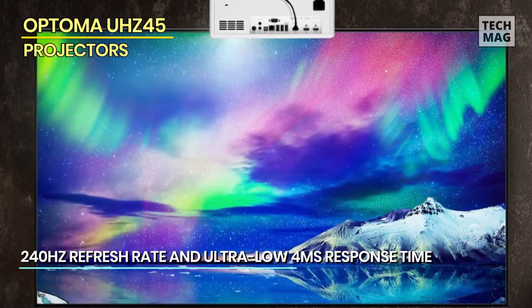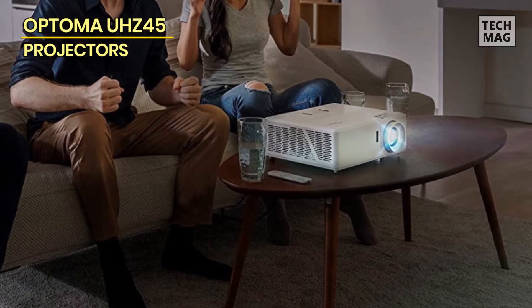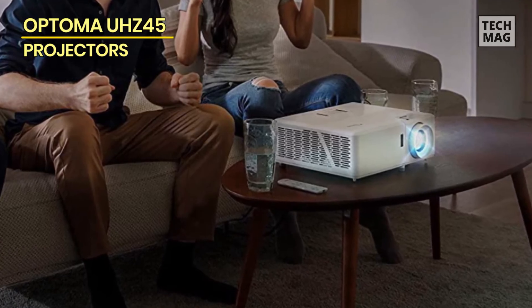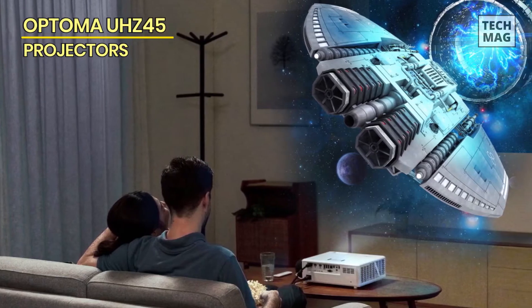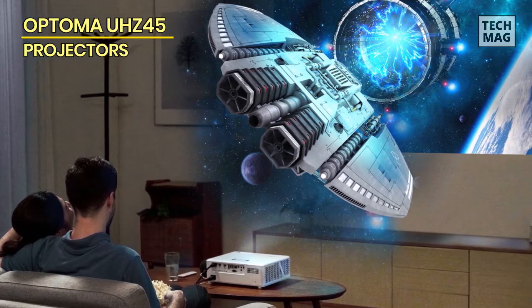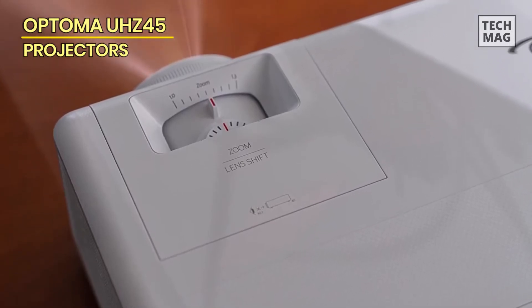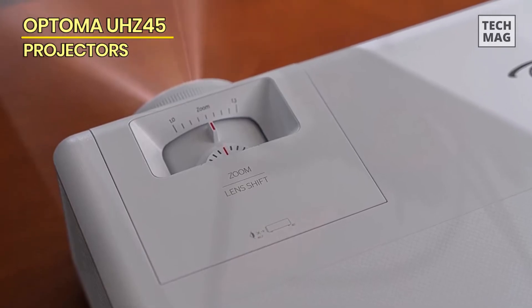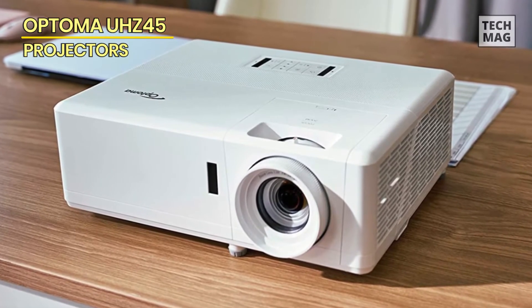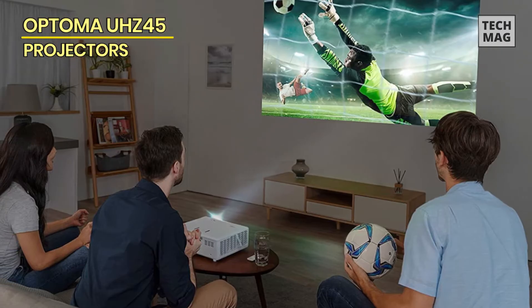The image quality on the Optima UHZ45 is truly outstanding, featuring a 4K resolution that delivers incredibly sharp and detailed images. The colors are also very accurate, producing vibrant and lifelike images. The projector also supports HDR content, which means you'll enjoy an even more dynamic and immersive viewing experience. It comes with advanced image processing features including dynamic black, pure contrast, and pure color, which help to produce deeper blacks, brighter whites, and more vivid colors, making the viewing experience even more immersive and enjoyable.